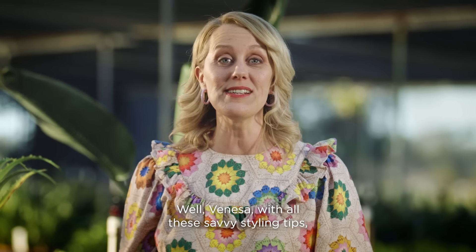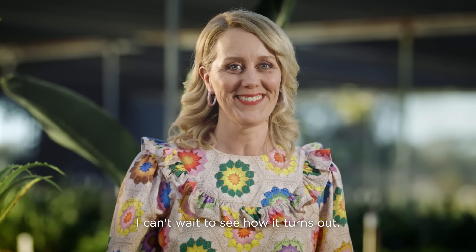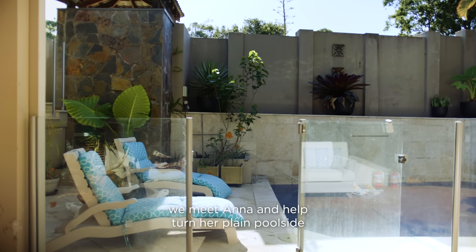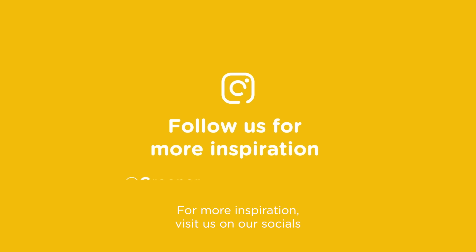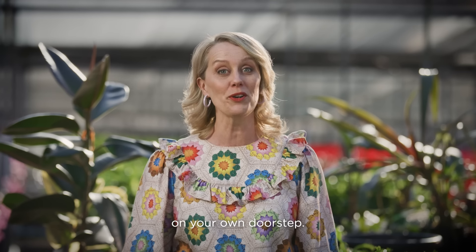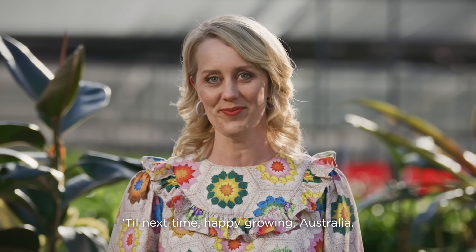Well Vanessa, with all these savvy styling tips you're sure to create the perfect patio. Can't wait to see how it turns out. For our next lesson at School of Thumb, we meet Anna and help turn her plain poolside into a peaceful paradise. For more inspiration, visit us on our socials and keep an eye on your local nursery — they could be running a School of Thumb forum on your own doorstep. Till next time, happy growing Australia!